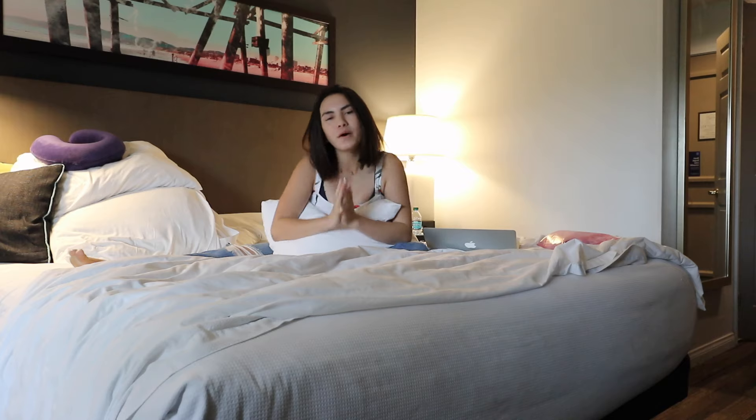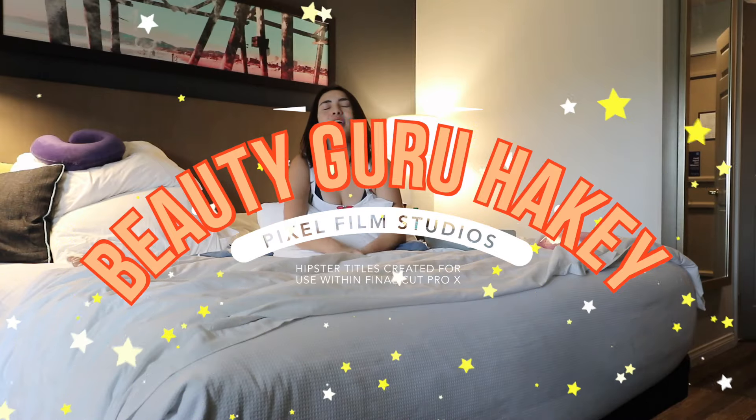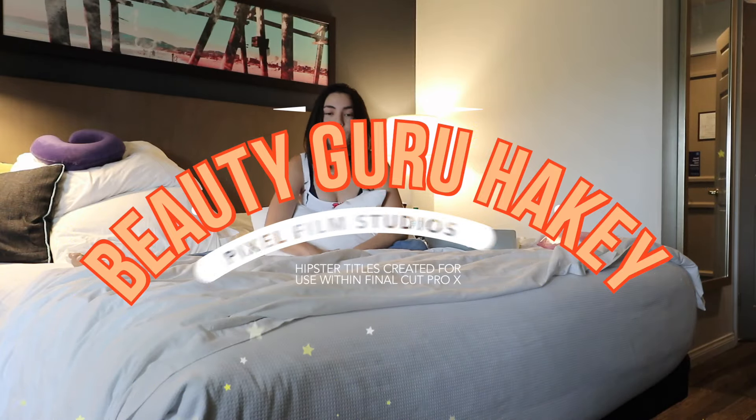Hey Girly Pops! Welcome back to another Beauty Guru Heiky video. I've been doing so many of these videos. And today, this video was inspired by my sponsor.